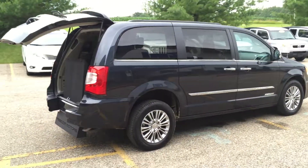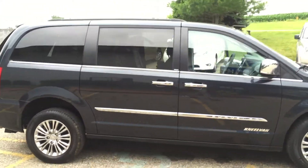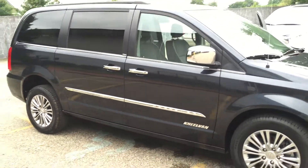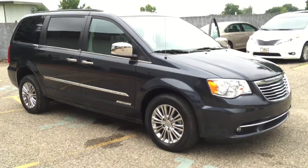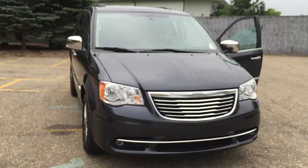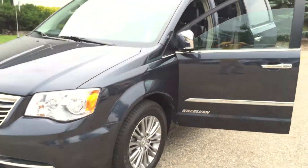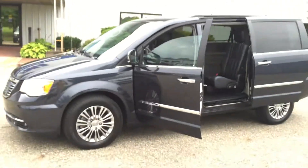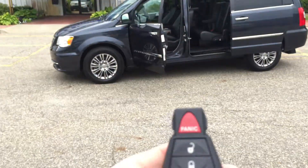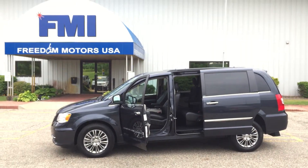This is Paul Reiber, Freedom Motors USA, Battle Creek, Michigan. This is like brand spanking new — 2013 Chrysler Town & Country kneel van with automatic rear entry, real pretty blue, only 12,000 miles, loaded to the gills. Give me a call if you've got any questions or text message me. Paul Reiber, Freedom Motors USA. That's 269-830-8748.